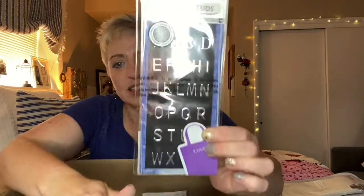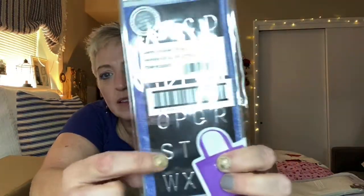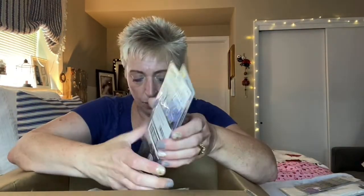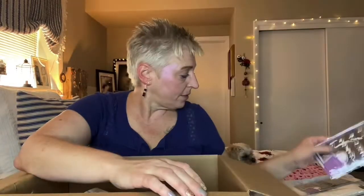Then we have iron-on studs. Is this all for ironing on? I own an iron but I haven't used one in years. These are iron-on studs — there's a little bag and you can iron these letters on, which might be fun. I have a ton of tote bags that might need a little fancy touch. We have another pack of those, and two more packs. So we have three of those total.